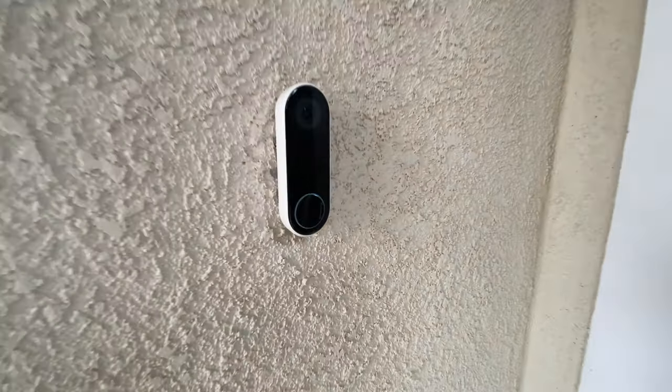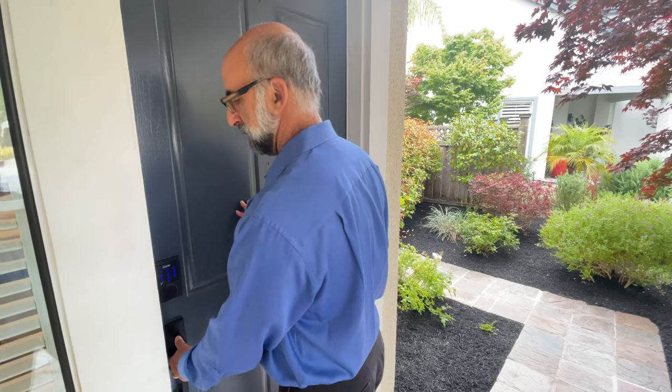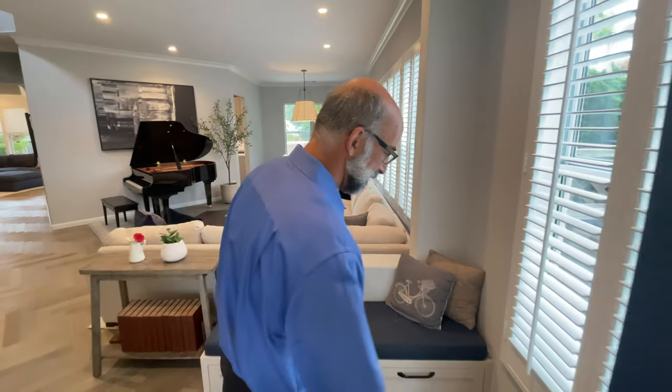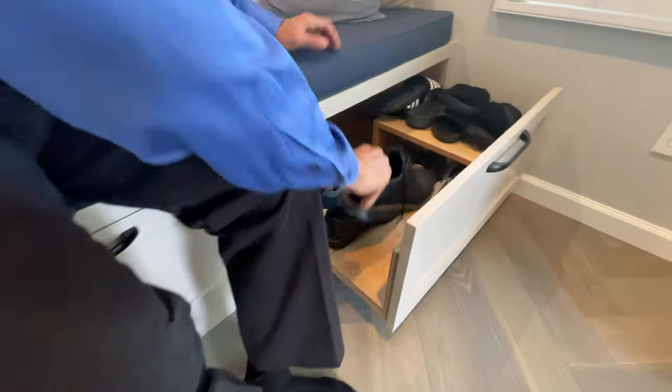There are a number of smart features about the home, beginning with an entire Nest and Google system and a digital entry key. The sellers in this home take off their shoes when they come in, and they built a custom bench here that allows you to take off your shoes and a place to put them.